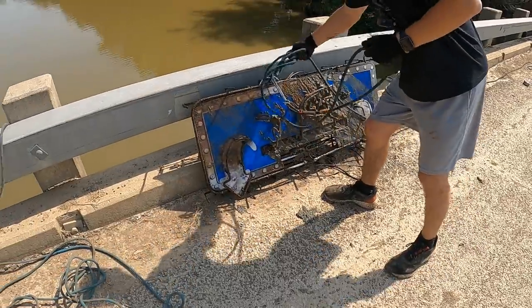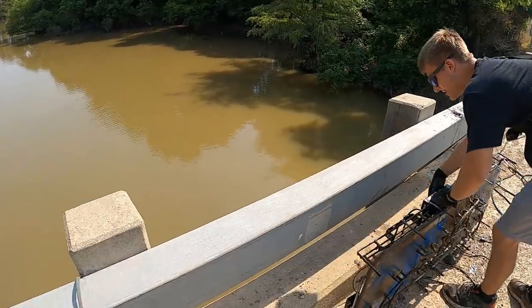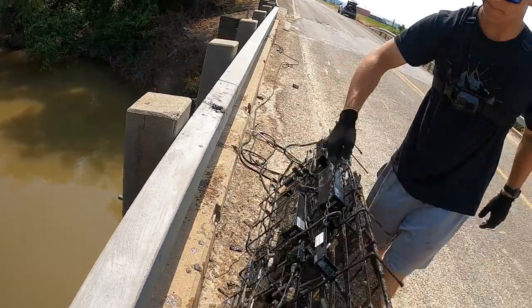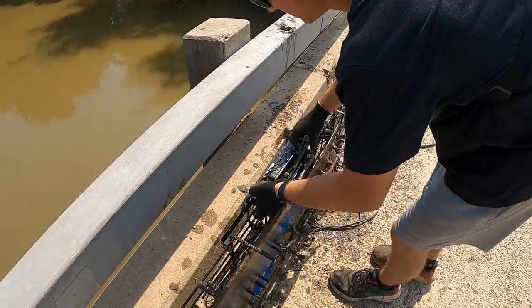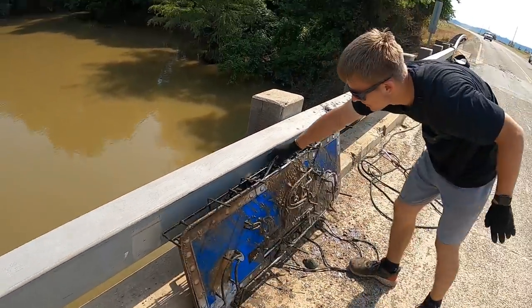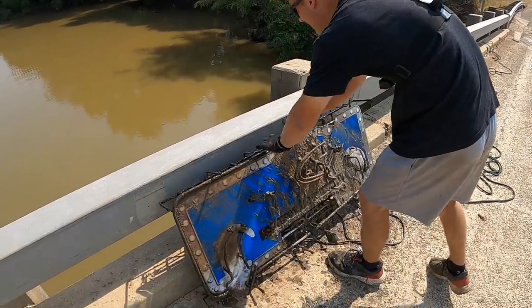Look at this. Oh my gosh, that is so cool. Look at that. Dang, you can tell it hangs up right there. I wonder if it was stolen somewhere and then they threw it in here. This sign is probably $500 or $600 brand new or more. Yeah, these things are not cheap. Holy crap. That's nuts. A freaking neon sign.